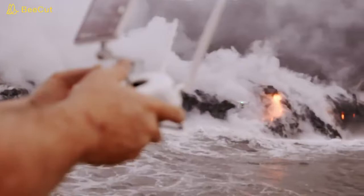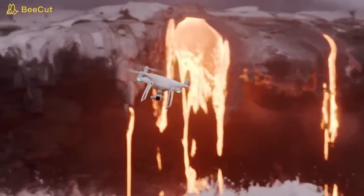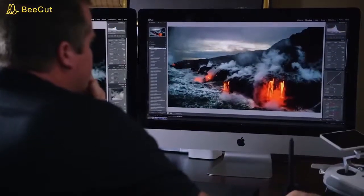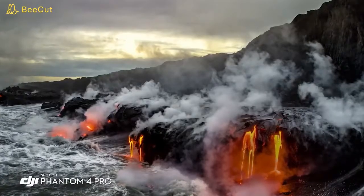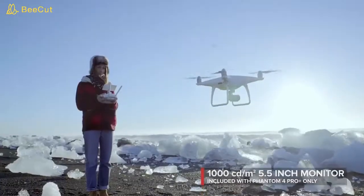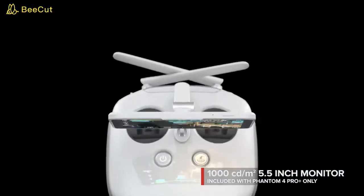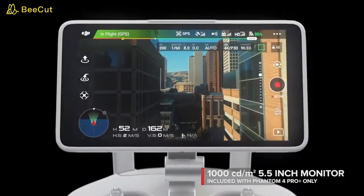The Phantom 4 Pro is now a huge step forward. I'm taking photos of the lava when it's darker out and the glow of the lava is coming off of it. The image sensor in this camera is a one-inch sensor, 20 megapixels. That extra dynamic range allows me to really get everything into one shot, and in the landscape that's extremely important. See your shot clearly, even in direct sunlight, with the new ultra-bright 5.5-inch monitor that's more than twice as bright as most tablets.